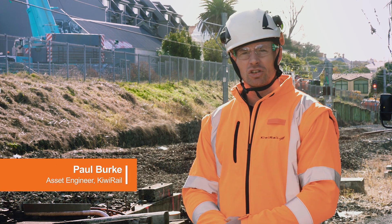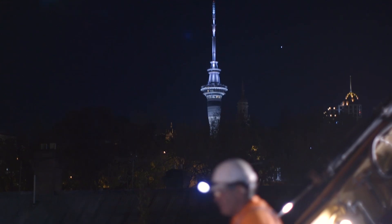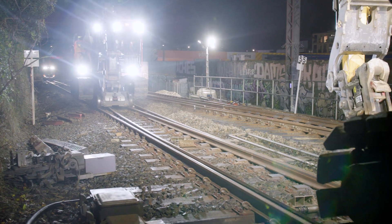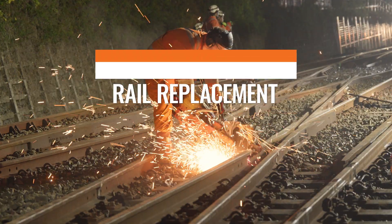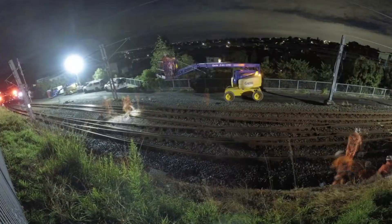The Newmarket Junction is one of the busiest junctions in the whole of Auckland, so we're going to be replacing a scissors crossover — a very complex piece of metalwork within the network which allows trains to crisscross across the network to go either Newmarket or NAL West. This component has been replaced because it's end-of-life and it does have some defects, so we are replacing it for safety and for reliability of the network.